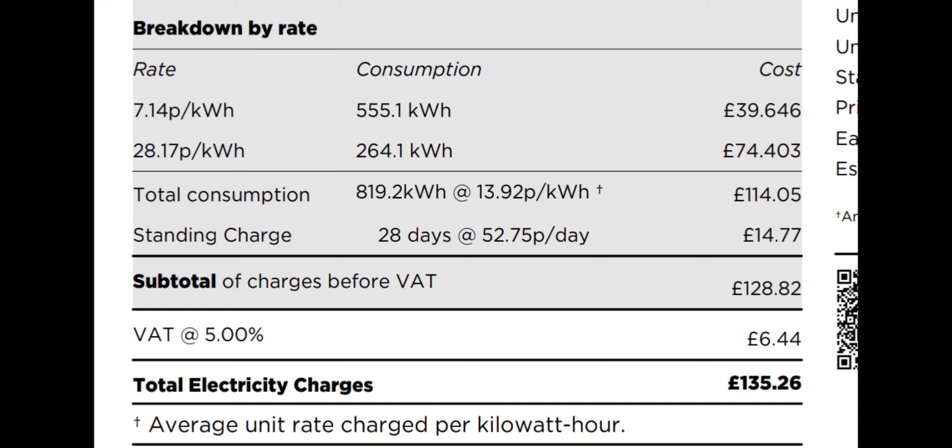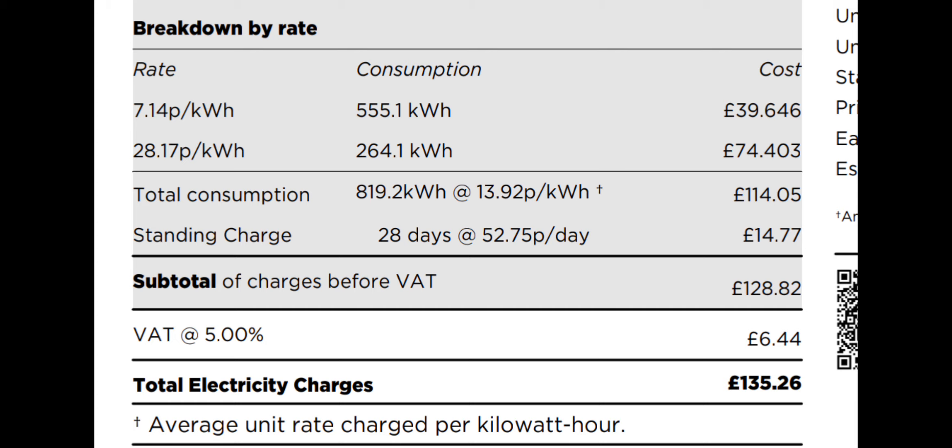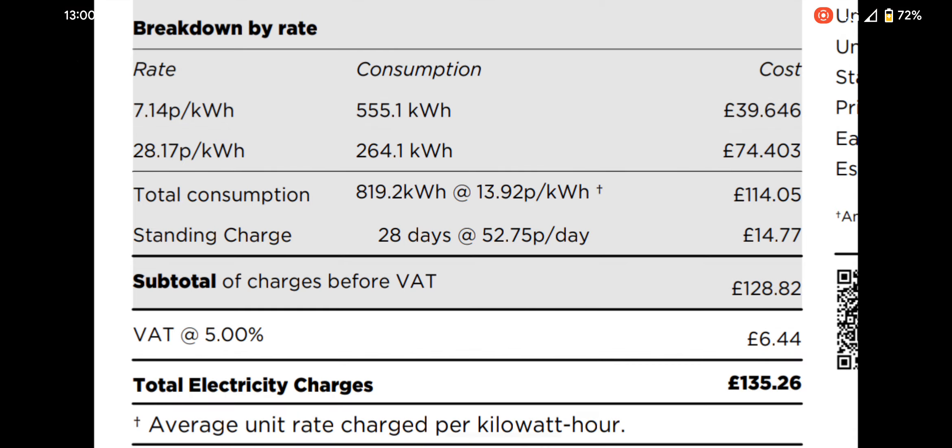In addition, I'm getting a lot of my home energy use — 555 kilowatt hours compared to 264. That changes the average rate. If you look down here in the middle, it brings my average rate down to about 14p per kilowatt hour, which you can't really get anywhere else other than a time-of-use tariff.